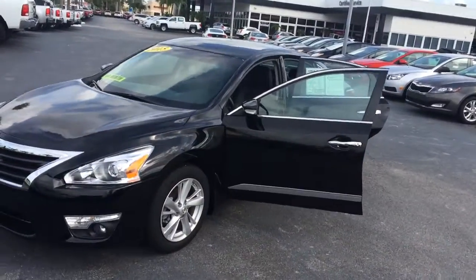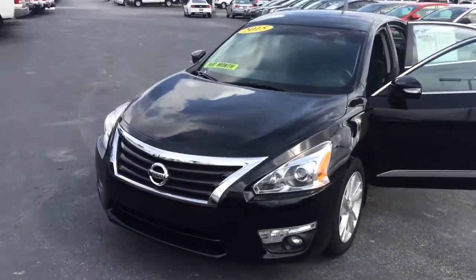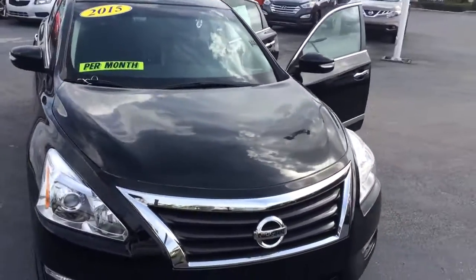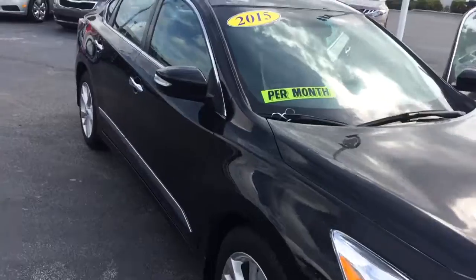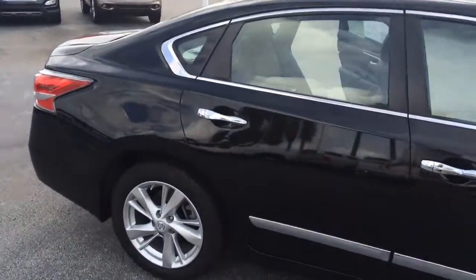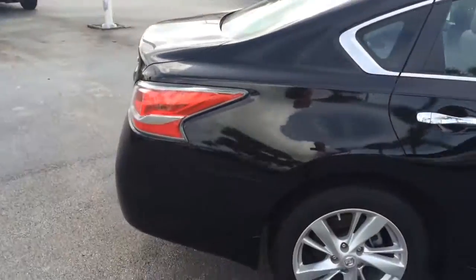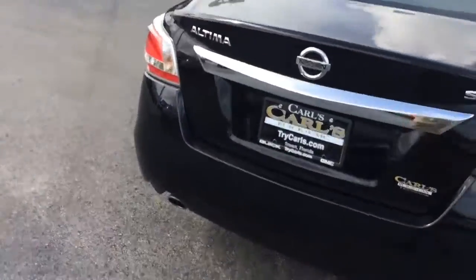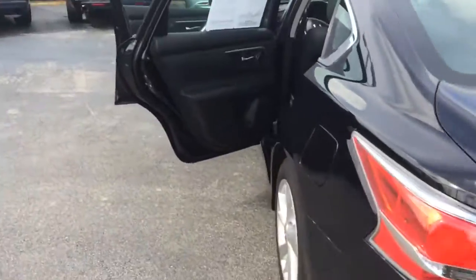Hi, this is Jack from Carl's Buick GMC in Stuart. I just wanted to send you a video of the 2015 Nissan Altima. As you can see, it is in excellent condition. It's a real nice vehicle — it is the SL trim.